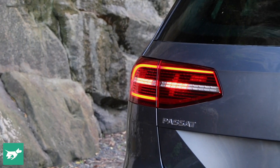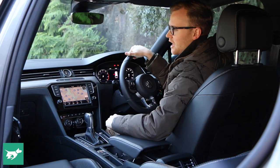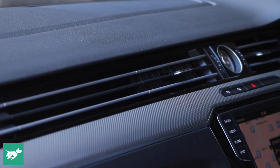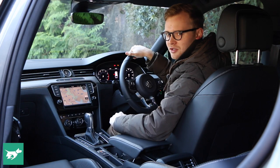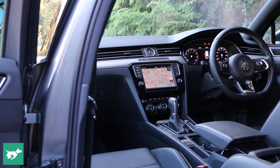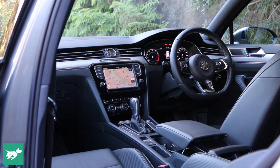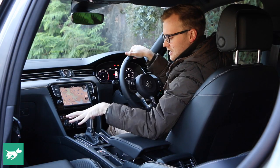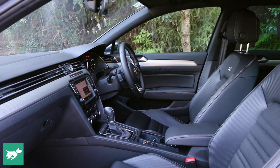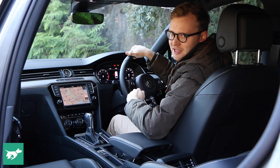The Passat really takes Volkswagen's cabin design up a notch with this really classy long horizontal line incorporating the air vents, but that's about the only flourish in here because the Passat is certainly more conservative than the Mazda. However, it's really high quality — everything that you touch in here is soft and there's a really convincing thud to the doors. The seats are comfortable in any Passat, but this is the R-Line which gets these beefy sports buckets which are particularly supportive, although the leather isn't quite as supple as what you get in the Mazda.